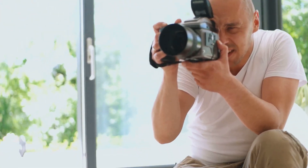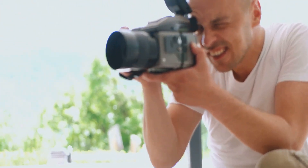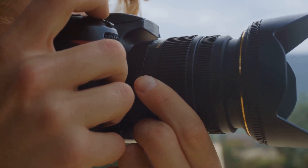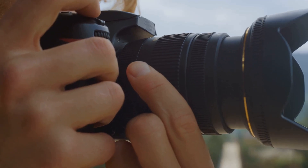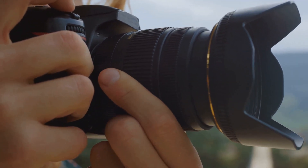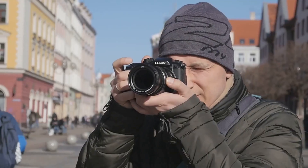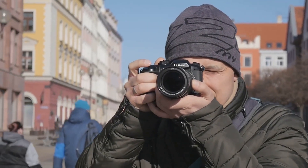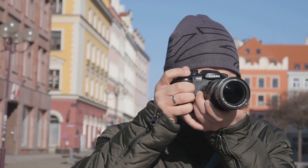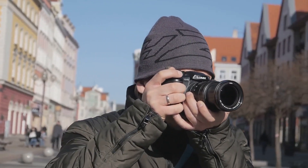Next up, we have the DSLR, or digital single-lens reflex camera. Robust and filled with intricate technology, it's a favorite among professionals. With its high-quality performance, it brings superior image quality and versatility in the type of photography you can engage in. Whether you're capturing a beautiful sunset or an adrenaline-filled sports event, the DSLR stands as a reliable companion.